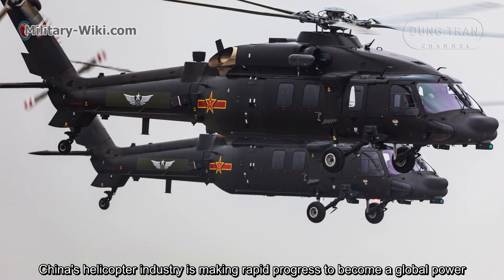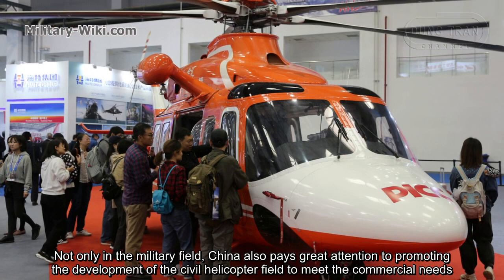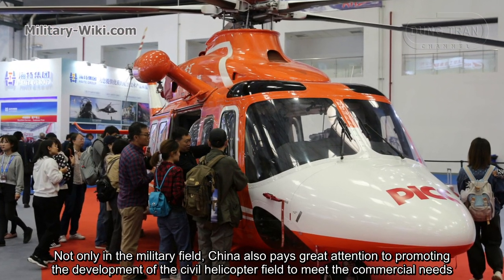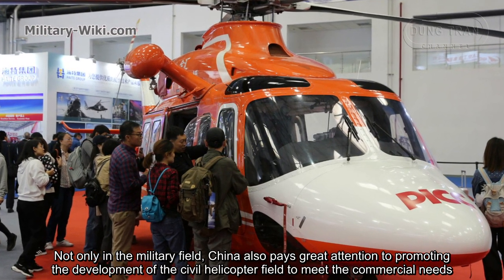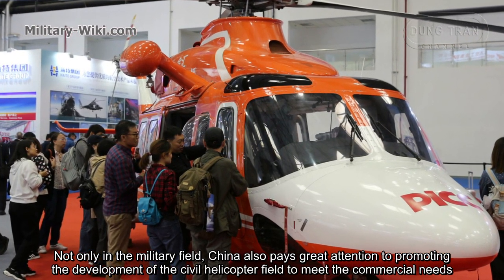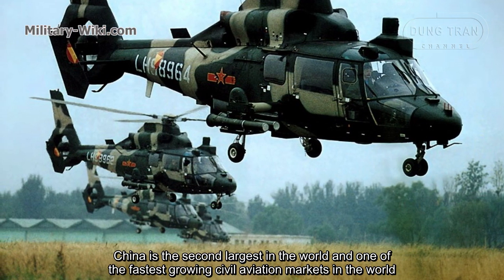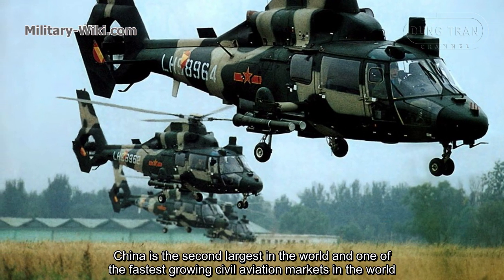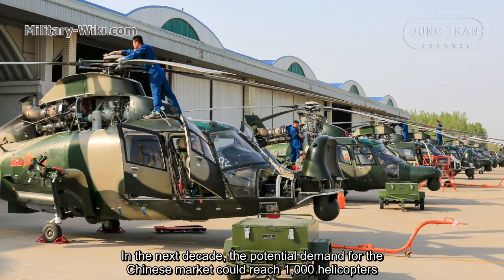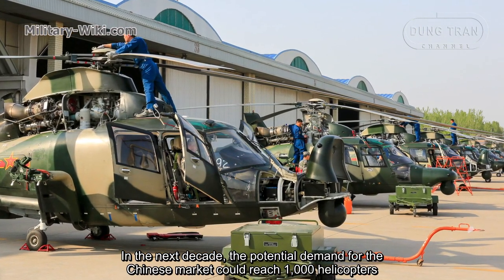China's helicopter industry is making rapid progress to become a global power. Not only in the military field, China also pays great attention to promoting the development of the civil helicopter sector to meet commercial needs. China is the second largest and one of the fastest growing civil aviation markets in the world. In the next decade, the potential demand for the Chinese market could reach 1,000 helicopters.